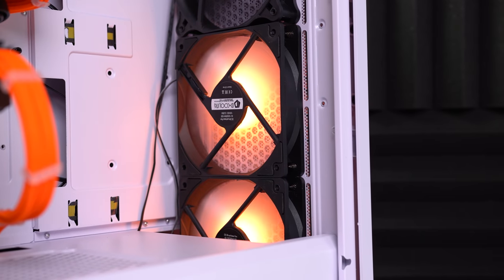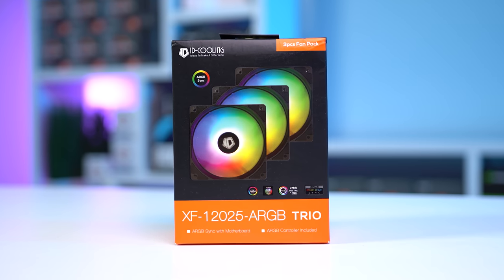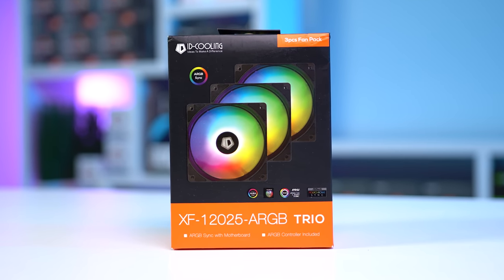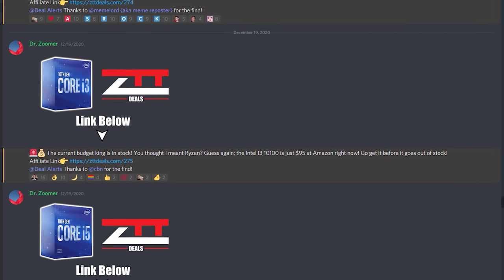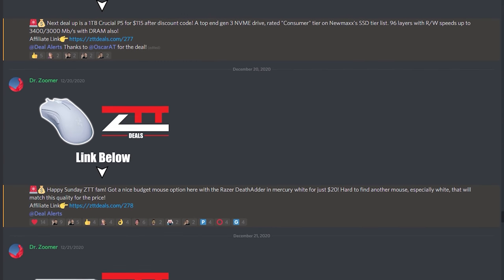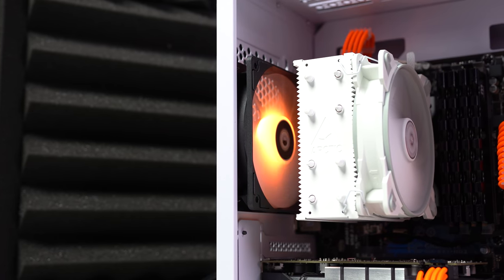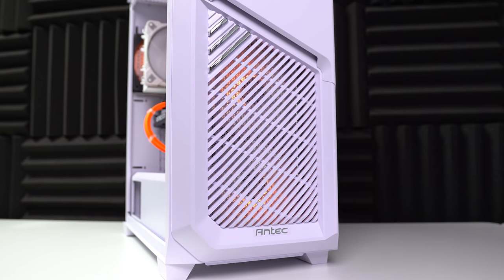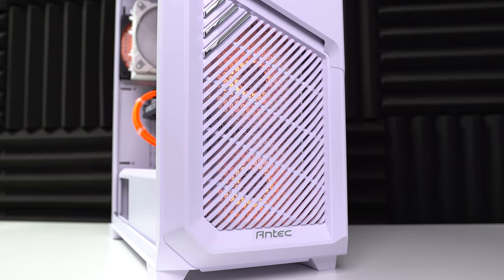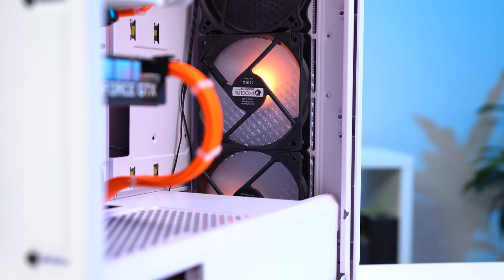Next up is a much less impressive product — RGB fans from ID Cooling. I picked up this 3-pack for only $10 on a crazy Newegg sale, which I was able to snipe thanks to the ZTT Discord server where our deals god DrZoomer posts only the best deals. These fans are pretty good for $10, but they are pretty weak. There's no orange color in static mode, so I went with breathing mode — seems like a design flaw, but they light up and move air. Case closed.